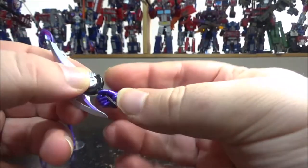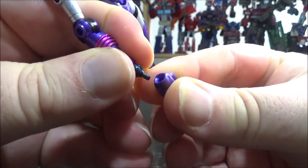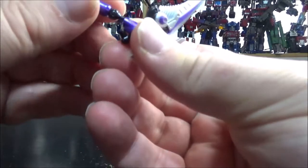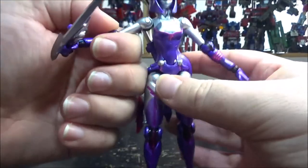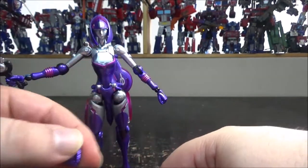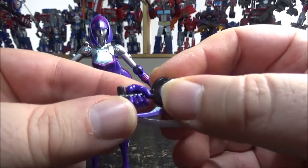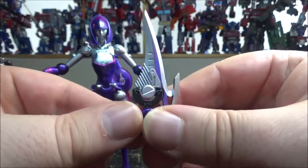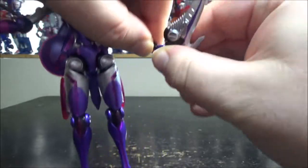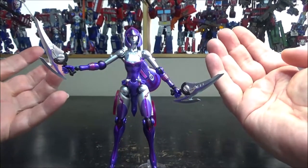She can hold the swords — you just pop the hands out to swap them. The wrist connection feels exactly like Revoltech joints. The wrist is soft rubber so you have to bend the fingers a little bit, remove the hand, and plug in the new one. Lavender looks really awesome — she has a really nice metallic paint with sparkles in it. There's so much detail; it's just really good looking.